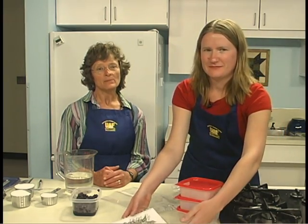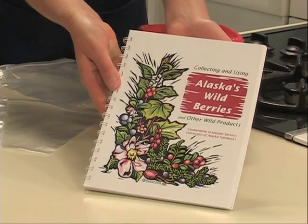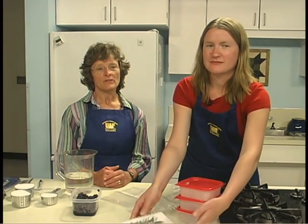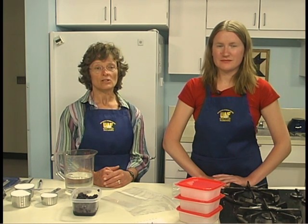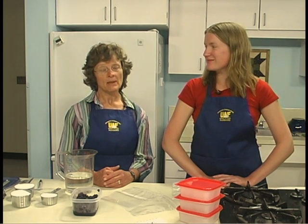Now that the berries are cleaned, they are ready to store by freezing, drying, or canning. One of the most popular ways to save your berries is to freeze them. Berries may be packed with syrup, sugar, or dry packed. Work in small quantities to prevent loss of quality and nutrients. Most berries have a better texture and flavor if packed in sugar or syrup, however the sugar is not necessary to safely preserve the fruit. If you are watching your sugar intake, choose to do a dry pack.